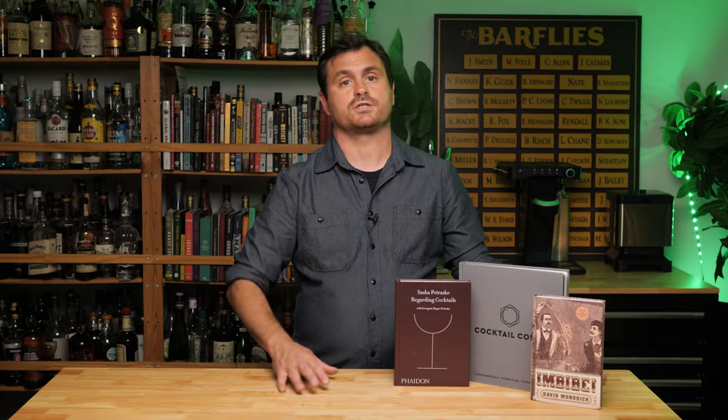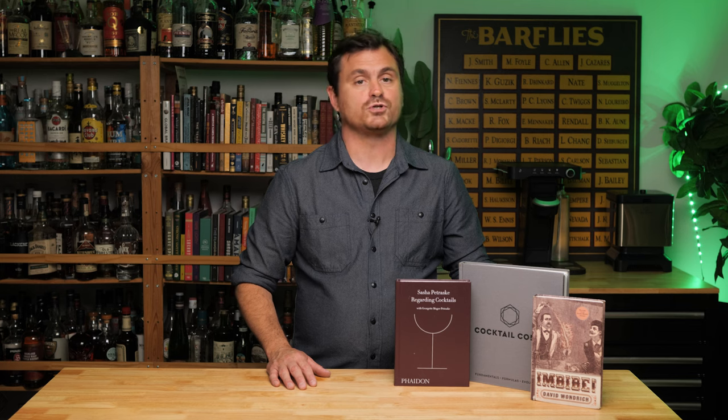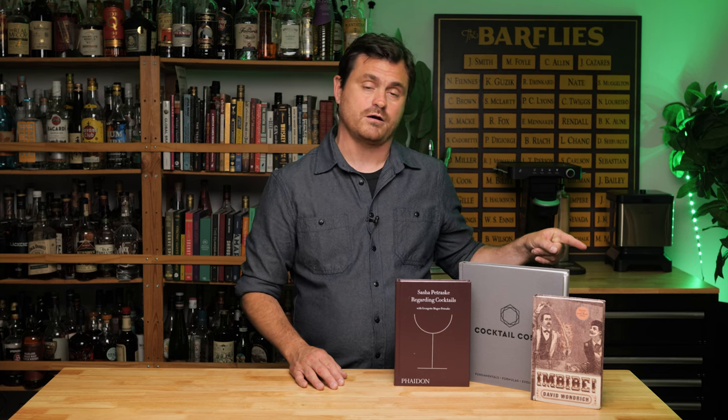So that's three books that I think you guys should all go out and read. If you haven't gotten them, you should go get them, and if you want to get them from us, there are links below. These aren't the first cocktail book reviews that we've done, so if you want to learn more about different books, you can click the links here.